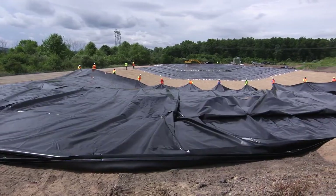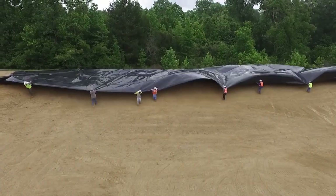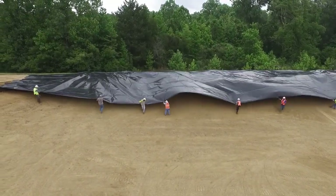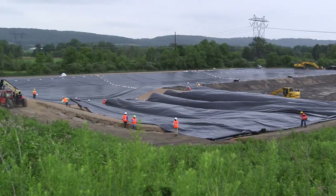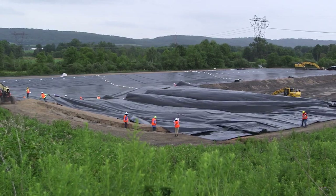There are many applications that can benefit from fabricated geomembranes: aquaculture, stormwater detention, drinking water reservoirs, oil and gas process water storage, and municipal wastewater treatment are some great examples.